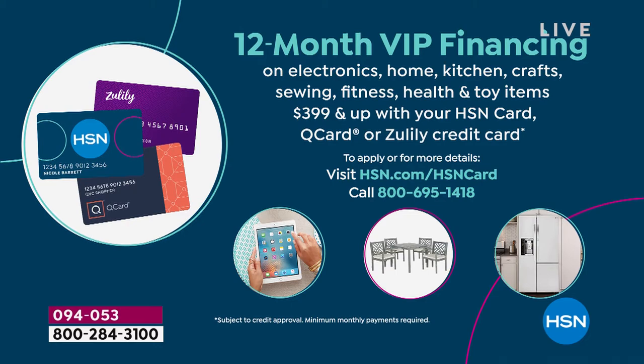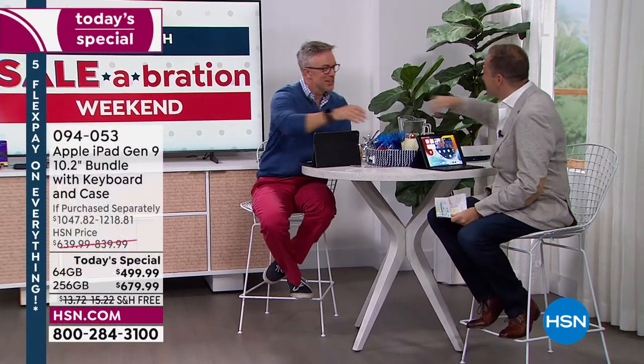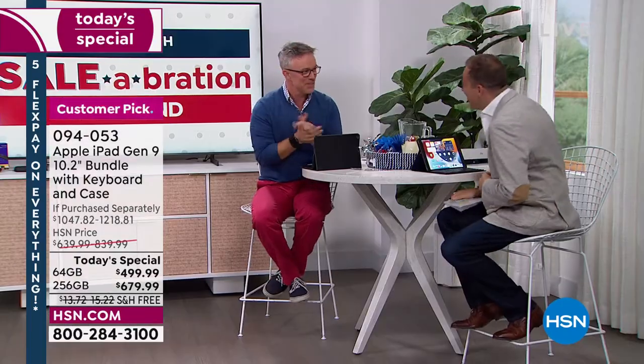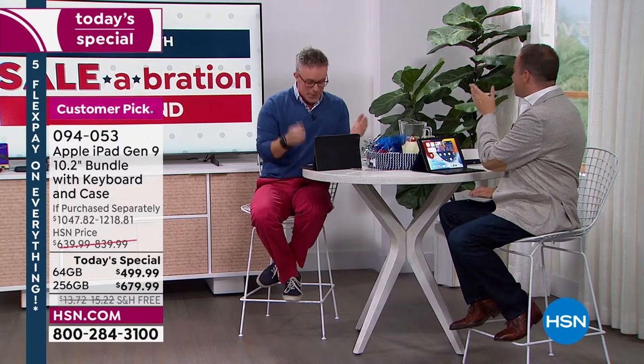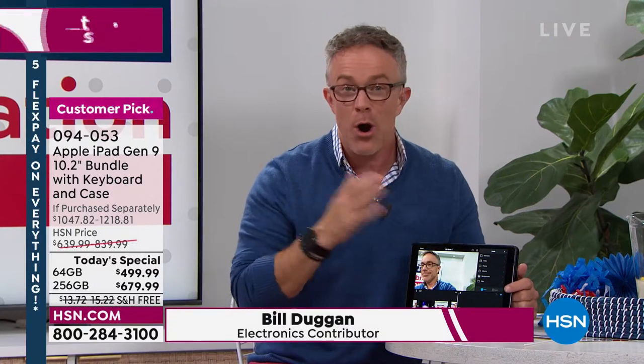After two years, our Apple expert Mr. Bill Duggan is here in the studio. It's a pleasure to see you. It's really great to be back in the room. Bill, we have seen you as the voice of Apple for so long. This is the ninth generation, and that's where we get excited when we get the latest technology from a brand that we all know and rely on.